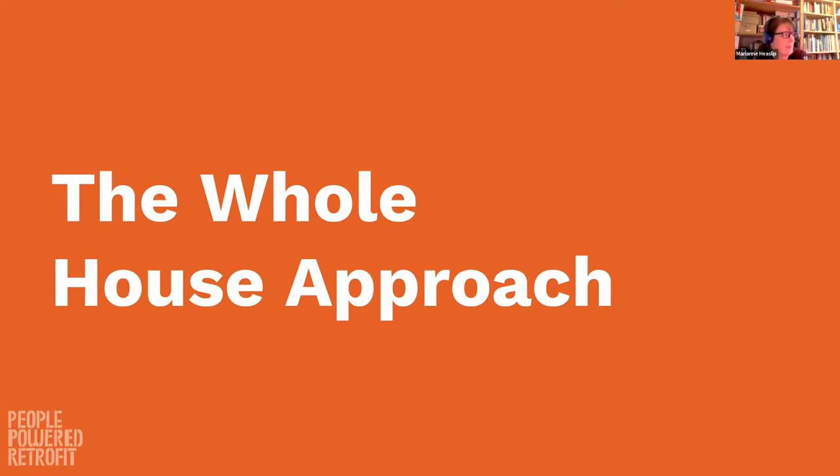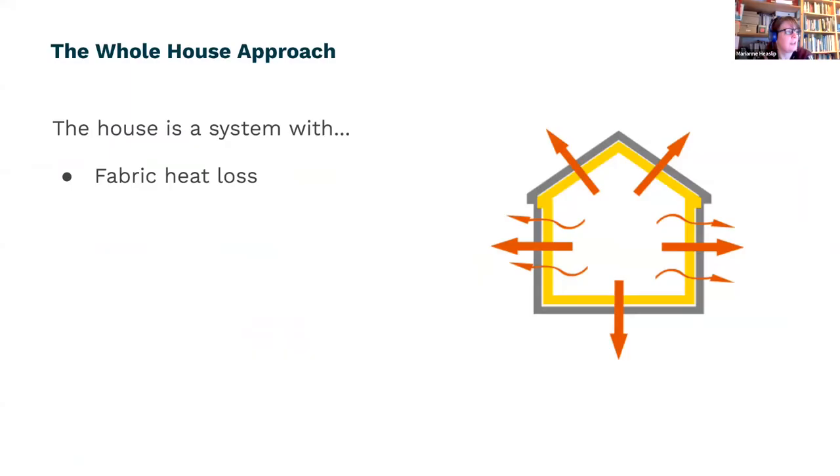When we talk about the whole house approach, you'll hear a lot about this in retrofit. What it's important to understand is that it doesn't necessarily mean that when you're doing a retrofit you have to treat the whole house at once. It's really about a way of thinking about your home and understanding that it is a system. Houses are dynamic systems and there are several different systems that interact within them.